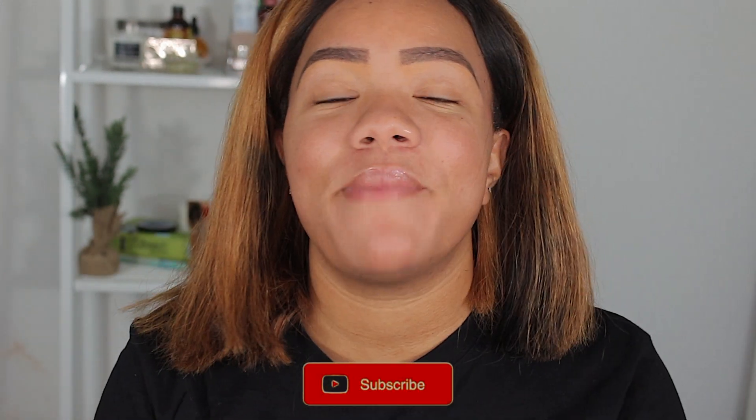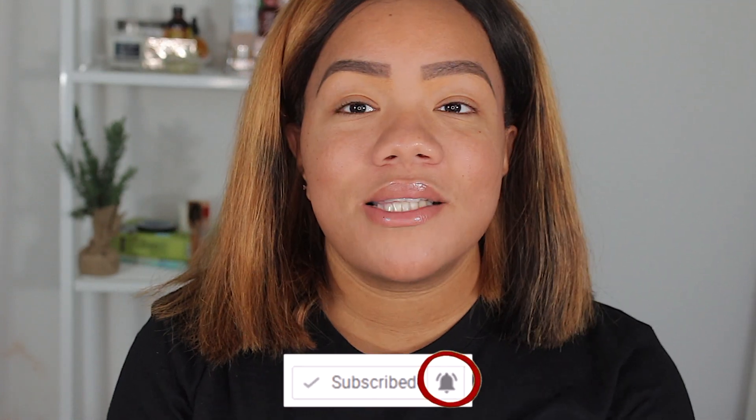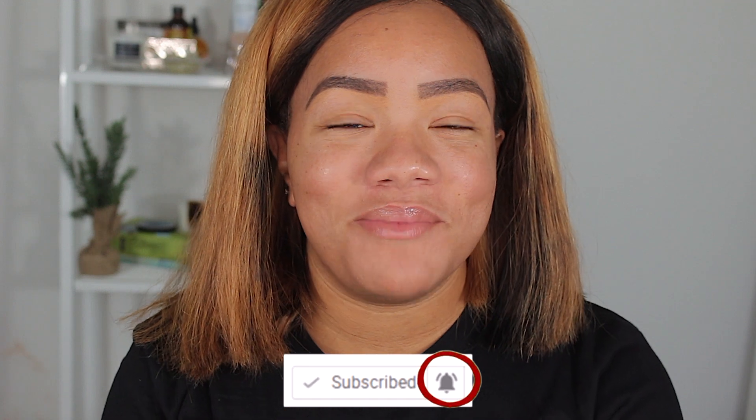Hey girl hey! If it's your first time watching me or my channel, just make sure you go ahead and click that subscribe button, click that notification bell, all that good stuff. I would love to have you join the family. Also make sure you're following me on Instagram at Camellia Yvette. So yeah, just make sure you're subscribing and following me.